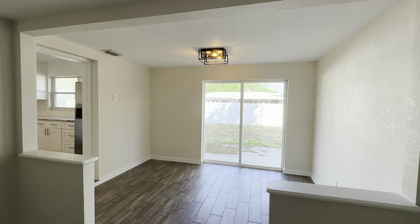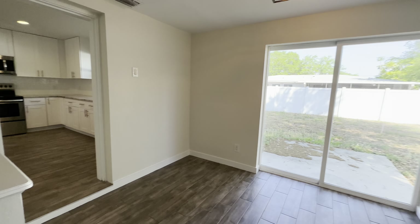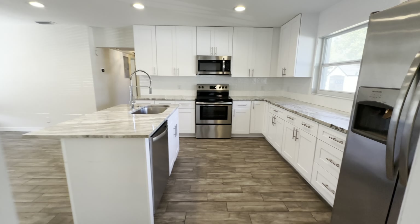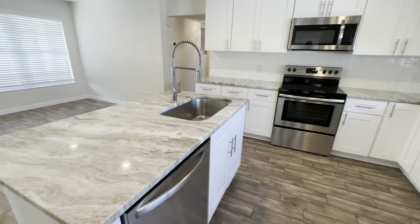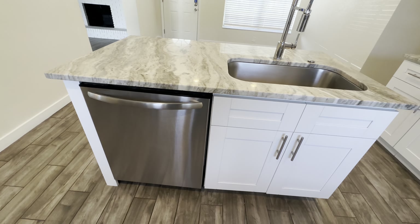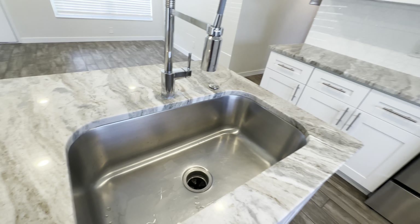And then this area here would technically be your dining area. We'll just kind of work our way back into the kitchen. So you have your granite countertops, your stainless steel appliances, the white cabinets, and a really big single basin sink.